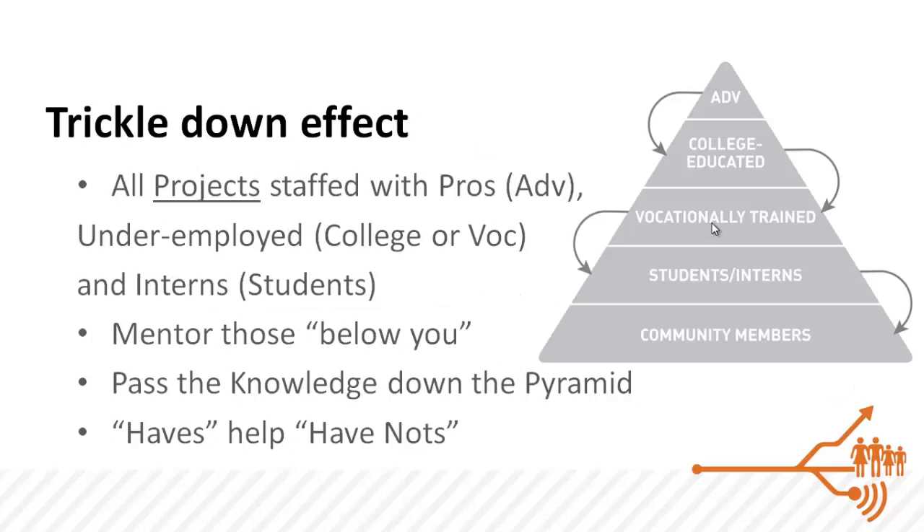What we do is we harness the power of the haves who will then help the have-nots. Today, traditionally, projects are staffed with professionals entirely. What we aim to do is use these projects to provide employment and jobs by staffing them not just with professionals, but also with typically underemployed college and vocationally trained workers, and accordingly also interns.